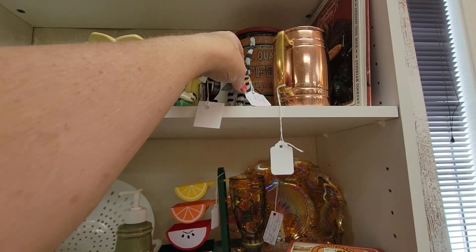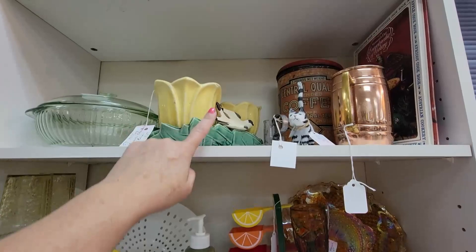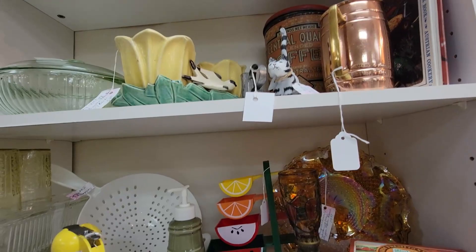You are made in Indonesia — a wooden cat for $5.99. This is fun — it's all measuring cups. This is a McCoy, $34.99. I found one of those. This one's kind of rough, but I found one of them at a yard sale for a dollar.